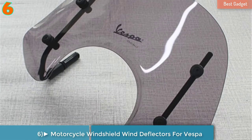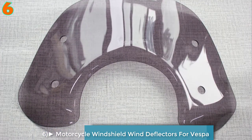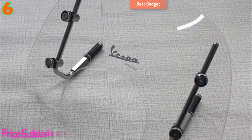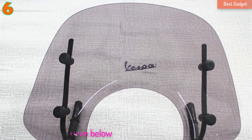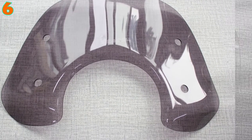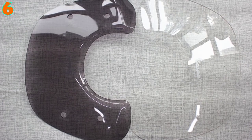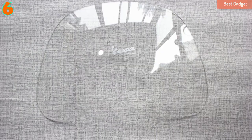Number 6: Smoke Motorcycle Windshield Wind Deflectors Windscreen for Vespa LX150, LX125, LX50. Item type: windscreens and wind deflectors. Brand name: Ocelos. Model name: Vespa LX. Motorbike make: Ducati.